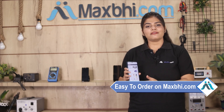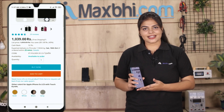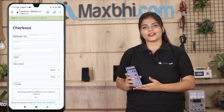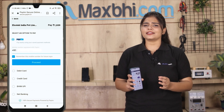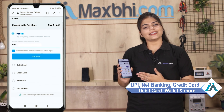Friends, MaxBee.com is very easy and simple to use. Our website supports multiple payment options such as UPI, Net Banking, Credit or Debit cards, Wallets, and more.